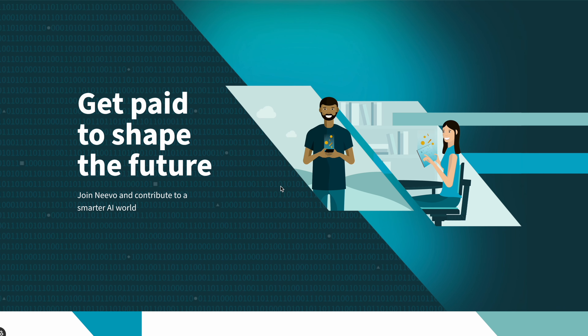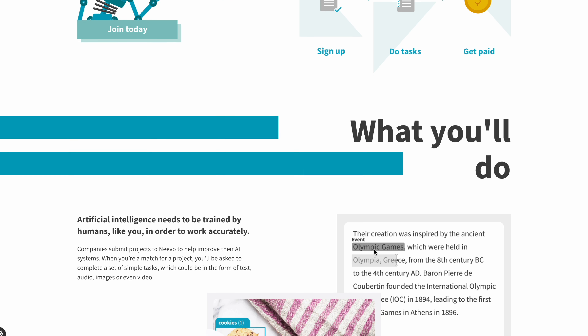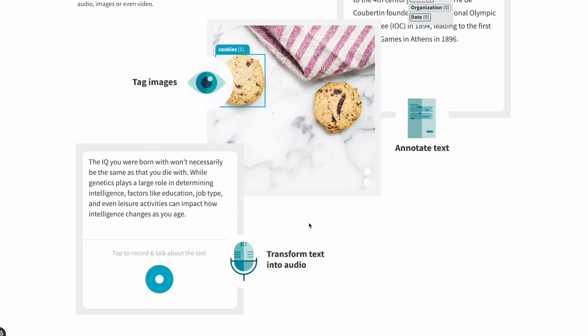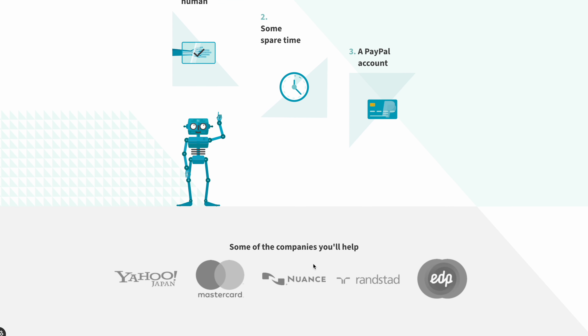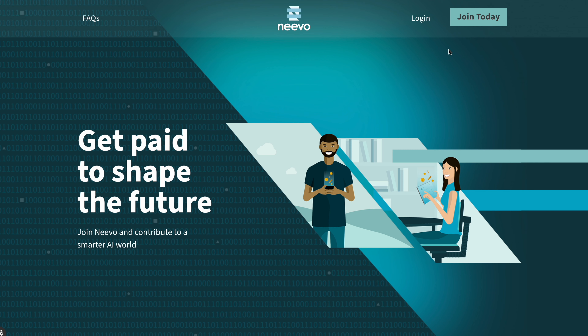The next website on my list is Niubo. Niubo is a global community working to improve artificial intelligence behind a whole range of technologies. AI needs to be trained by humans like you in order to work accurately. Most companies submit projects to Niubo to help improve their AI systems. You'll be asked to complete simple tasks in the form of text, audio, image, or video. You must have some spare time and a verified PayPal account — the name on your Niubo account must match the name on the email connected to your PayPal. To get started, go to your browser and type niubo.ai, then click Join Today.